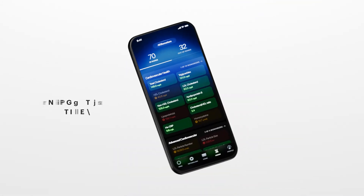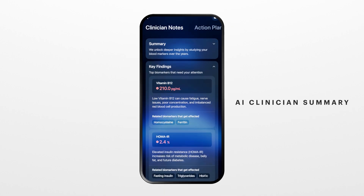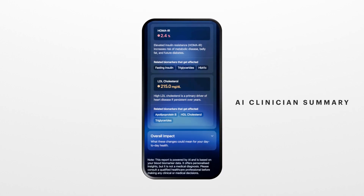All integrated natively into the UltraHuman app. The AI Clinician Summary distills all your health markers into a clear macro view of your overall well-being.